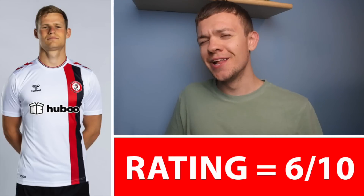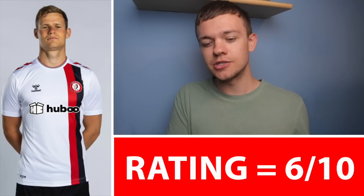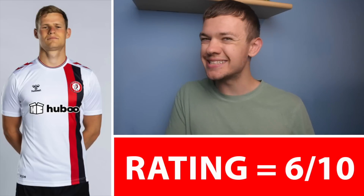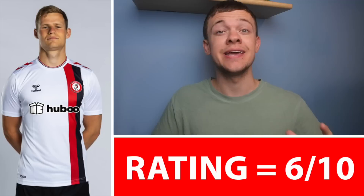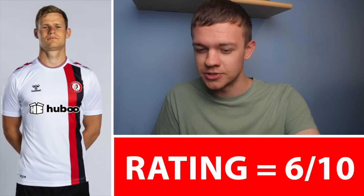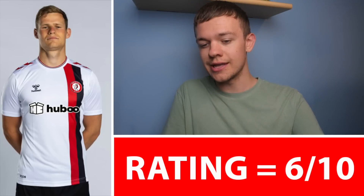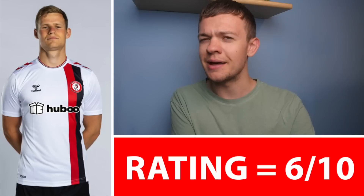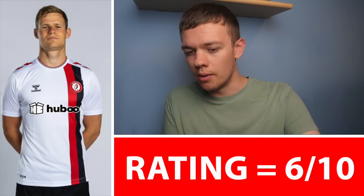Bristol City's Home Kit this year was a little bit of a shambles, but their Away Kit is bringing up the standard ever so slightly. I'm going to go for a 6 out of 10 for this one — not my favourite Away Kit to come, but definitely a massive improvement over the quite tragic home kit that Bristol City will be rocking with this year. They've got the striped pattern running down one side — looks like a Southampton kit to be honest. Gives off those sort of vibes, but 6 out of 10 for me, don't hate that one.